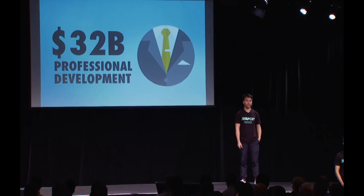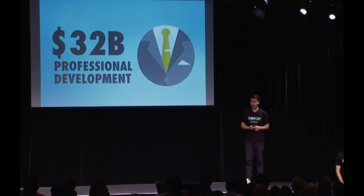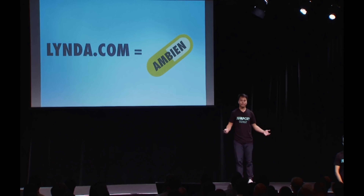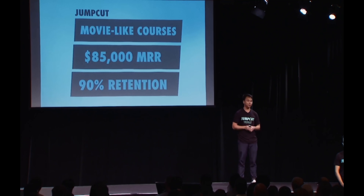We're starting with professional development courses such as social media, the art of networking, and how to build your brand. Last year, $32 billion was spent on online courses in this space. But I could just be pulling this number out of my ass. The easier way to think about it is that Lynda built a $1.5 billion business by recording people reading PowerPoint presentations. Our courses are six times better than theirs, and we're only four months in. To summarize: we create courses that feel like movies, we're already at a million-dollar run rate in four months, and 90% of our customers stay subscribed month over month. Now, if you want to see an example of what the coolest course in the world looks like, come see me afterward. Thank you.